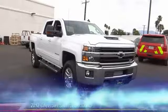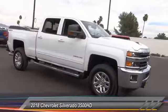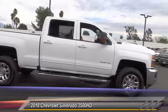The 2018 Silverado 3500 HD. Pros? Everything. Cons? Nothing. And is priced below $70,000.